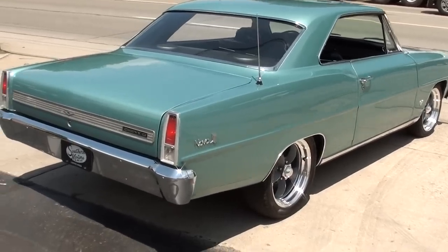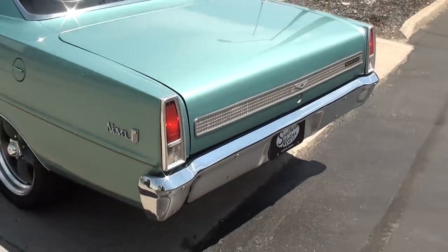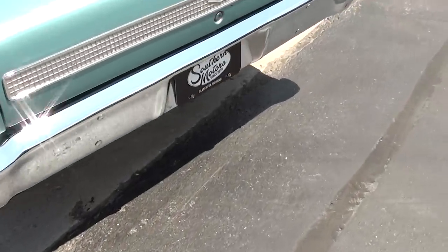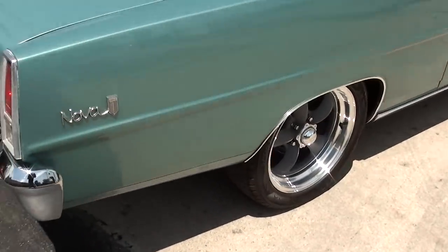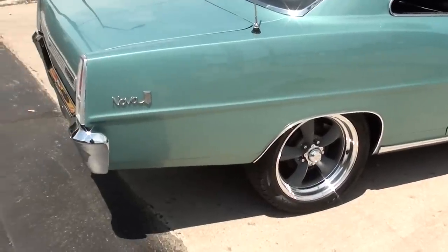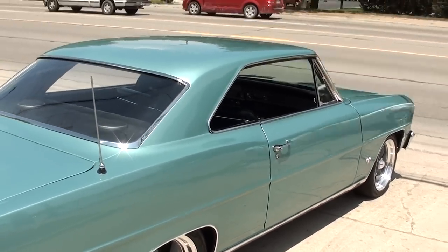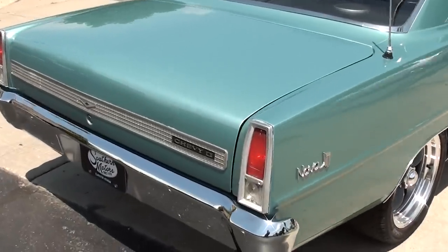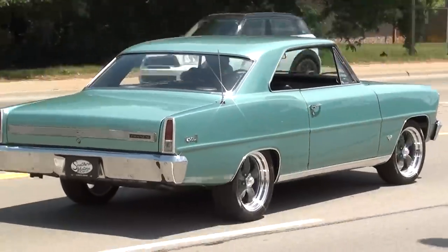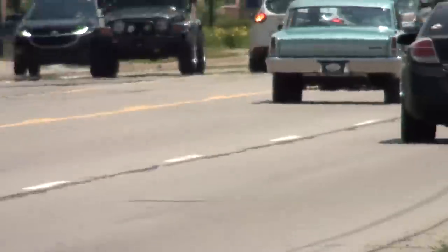That's a bad dude right there — listen to that thing. Cool color too, it's really different. Have a great day, guys.